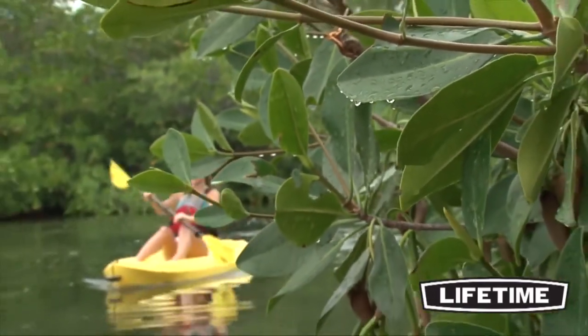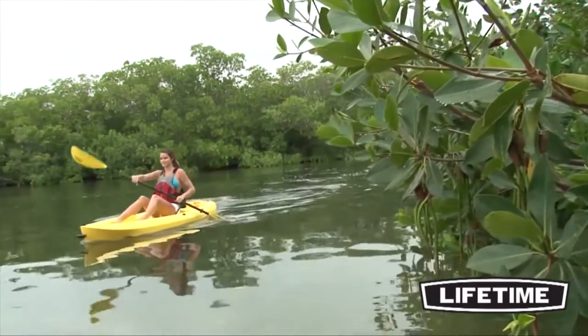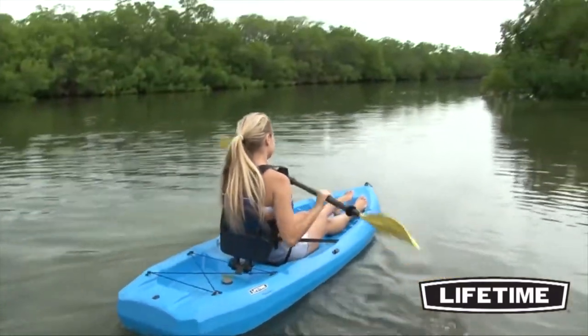Lifetime Products offers a full line of recreational kayaks and paddle boards perfect for your next outdoor excursion. The innovative sit-on-top style of kayak design allows you to get out on the water and experience a new outdoor adventure.